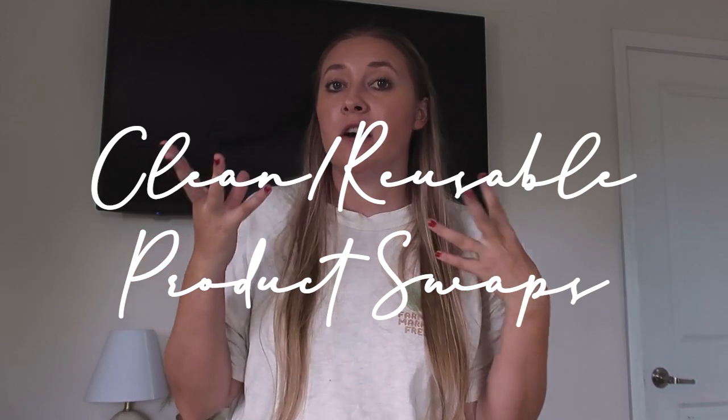Hi guys, welcome back to my channel. If you're new here, my name is Hannah Renee. On this channel we focus on taking care of our home and ourselves to the best of our ability, and that's what we're doing in today's video by talking about my clean and reusable swaps — products that are better for me and better for the environment.